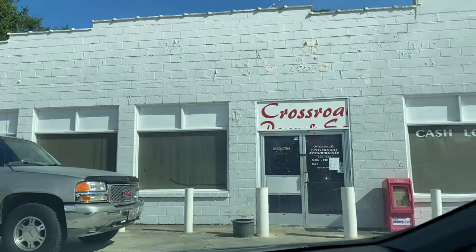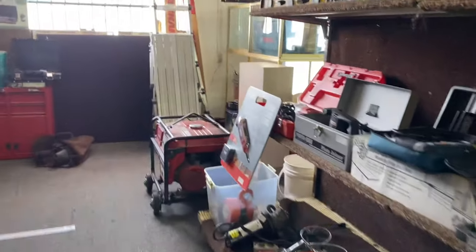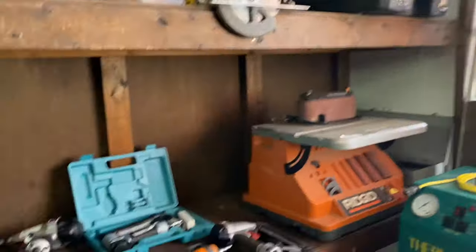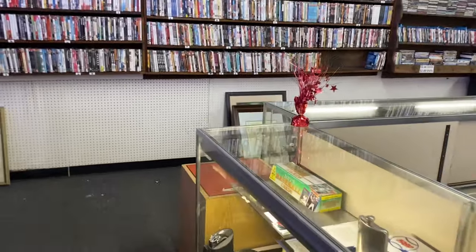Getting to the tail end of my journey. Here's one of the last couple of stops — I like this pawn shop. Nada.